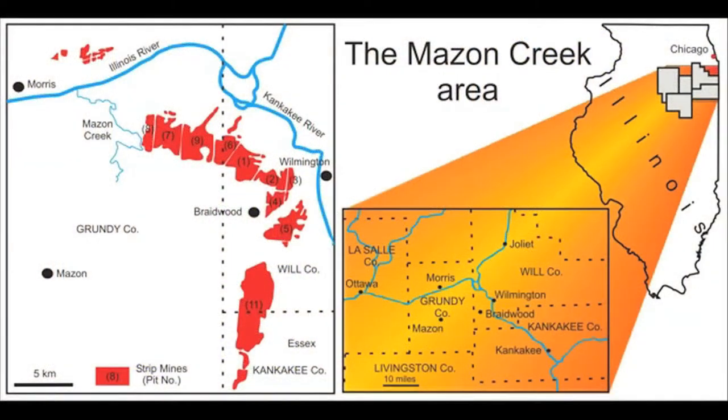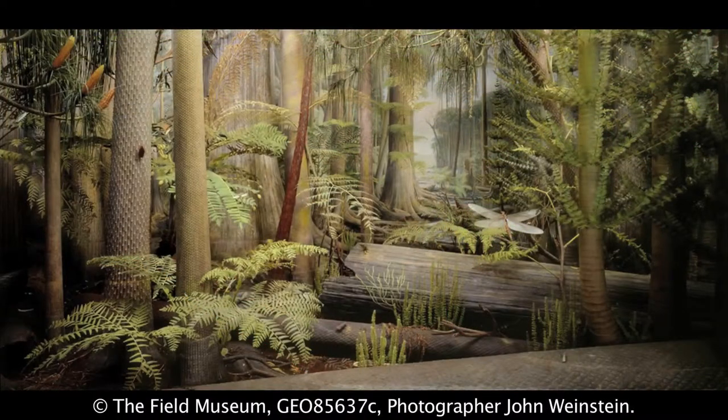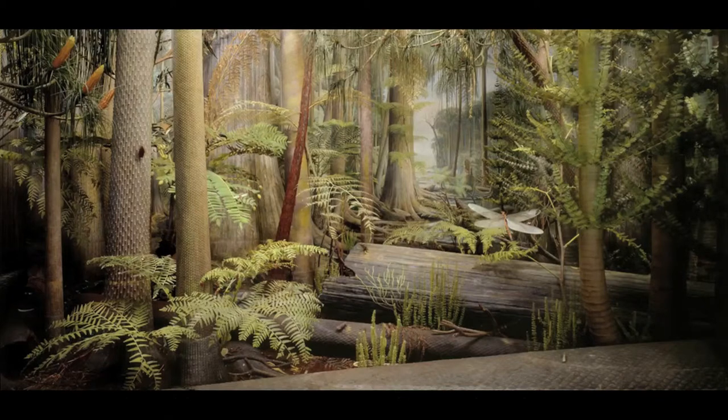The area I'm going to talk about is this area of Grundy, Will, and Kankakee Counties, known as the Maison Creek area. Illinois, at the time at which these Maison Creek fossils were deposited, was a very different world. We were tropical — in fact, we were right at the equator. So this was a tropical, ever-wet swamp environment, quite different from the world we live in today.